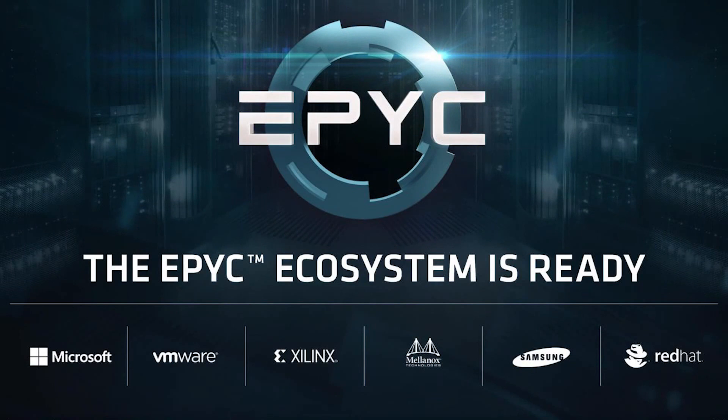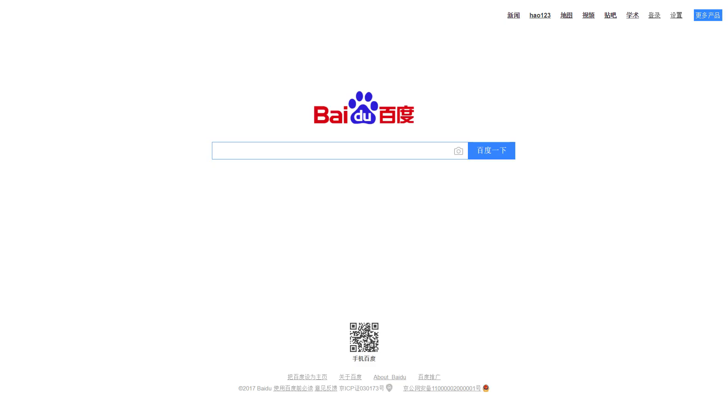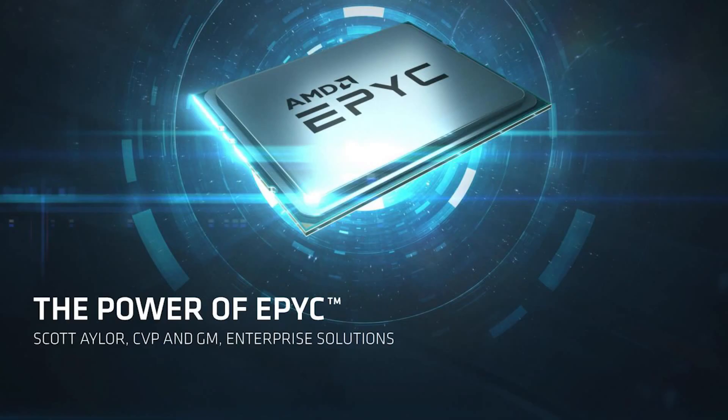While the specs of EPYC are quite impressive, one of the most exciting things to see were the cloud and data center providers who hopped on board. We're talking both Azure, Microsoft's cloud platform, and Baidu, the largest Chinese language search engine, were both excited to utilize the power of EPYC and had a big presence at the conference. Not only that, but 1&1, a pretty huge host provider, and even Dropbox were excited for AMD's newest and greatest. There were honestly even more.